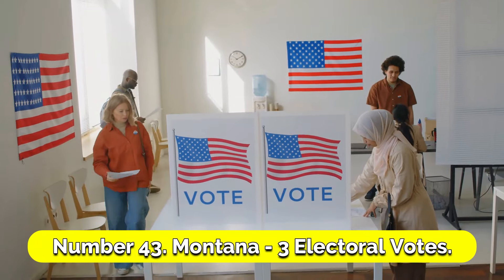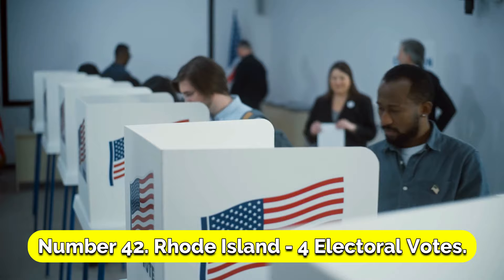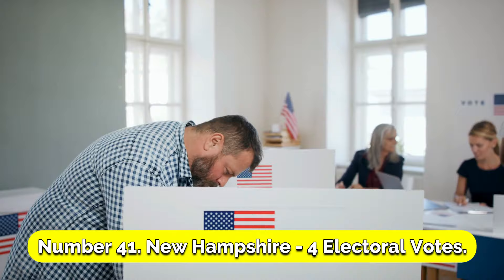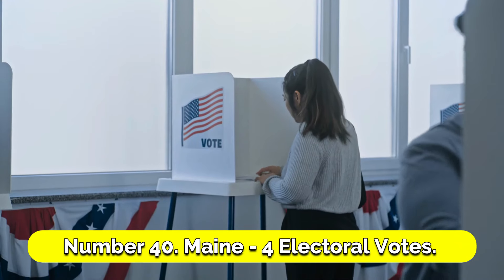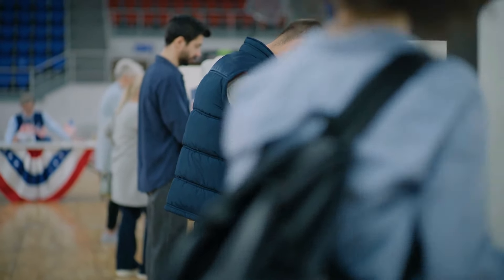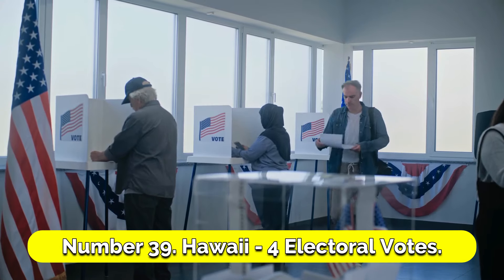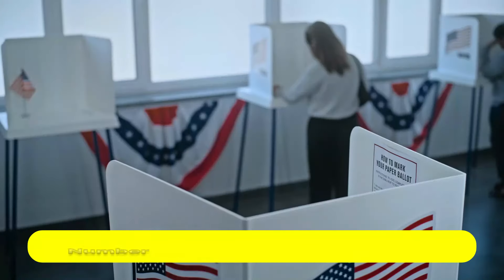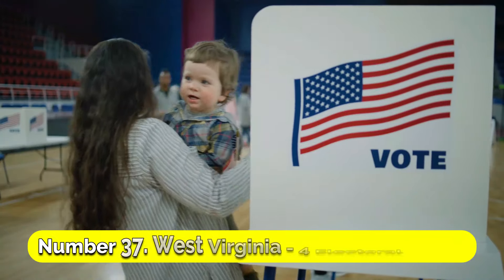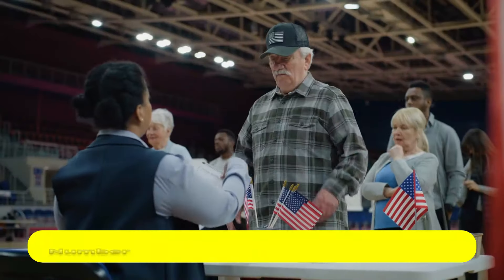Number 43: Montana, 3 electoral votes. Number 42: Rhode Island, 4 electoral votes. Number 41: New Hampshire, 4 electoral votes. Number 40: Maine, 4 electoral votes — Maine can split its electoral votes by congressional district. Number 39: Hawaii, 4 electoral votes. Number 38: Idaho, 4 electoral votes. Number 37: West Virginia, 4 electoral votes.